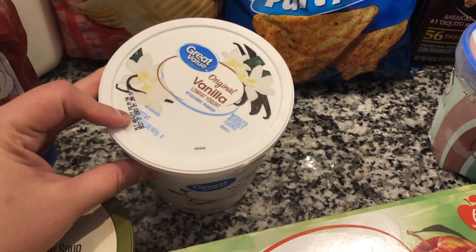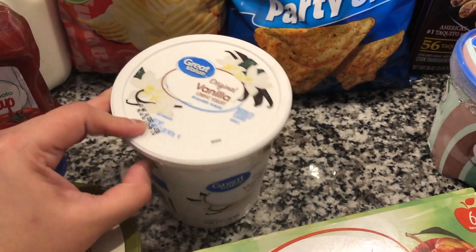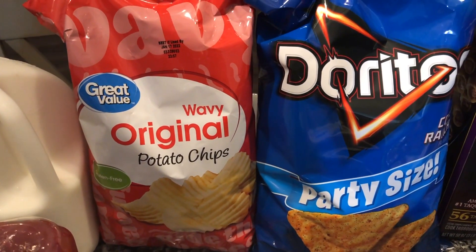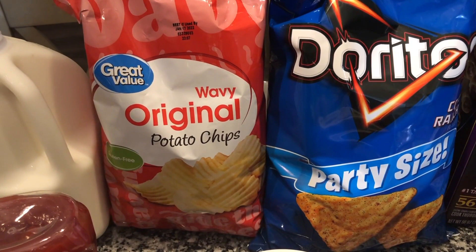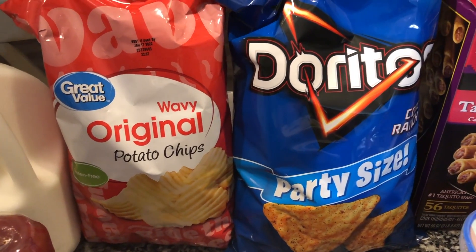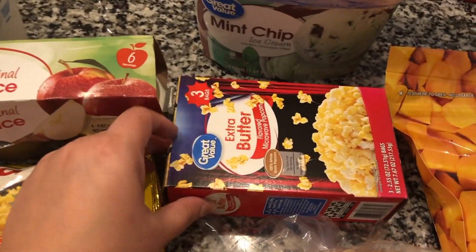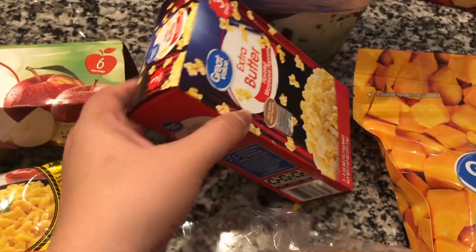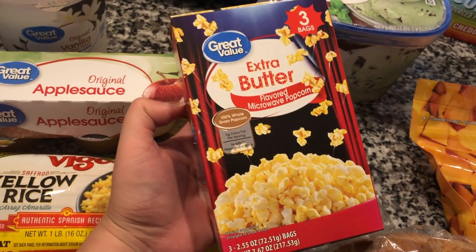The kids have been really loving yogurt lately, so I got some Great Value vanilla yogurt. For chips, I got my daughter's favorite — Great Value wavy potato chips — and my son's favorite, Cool Ranch Doritos.